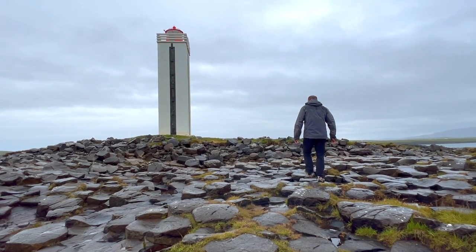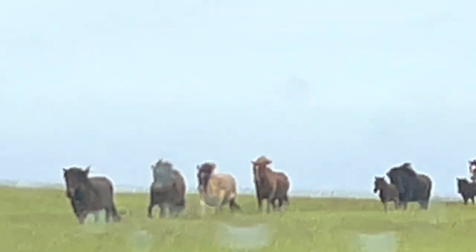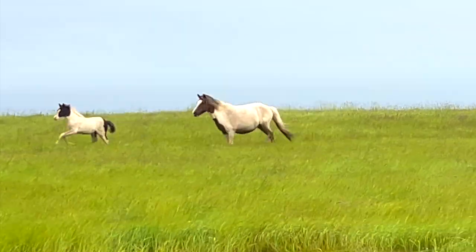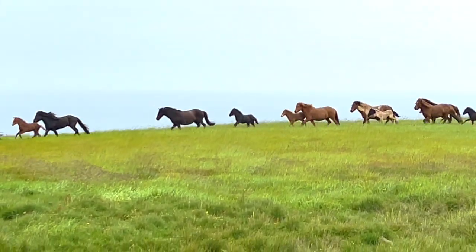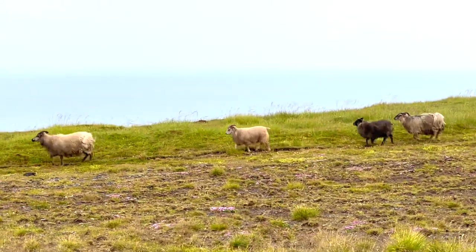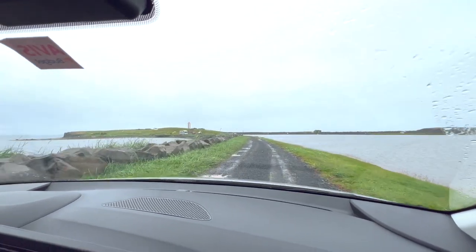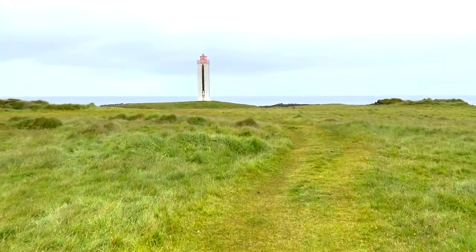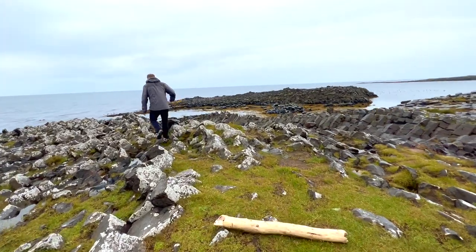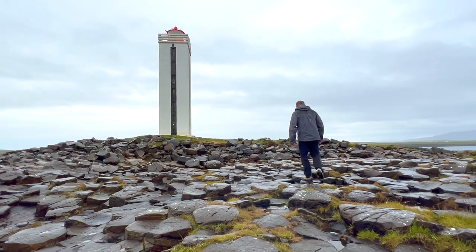Kalf-Shammersvik Lighthouse and Basalt Columns are located in Northern Iceland, 35 kilometers north of the Ring Road on Road 74. This place was built in 1913 but rebuilt in 1939.